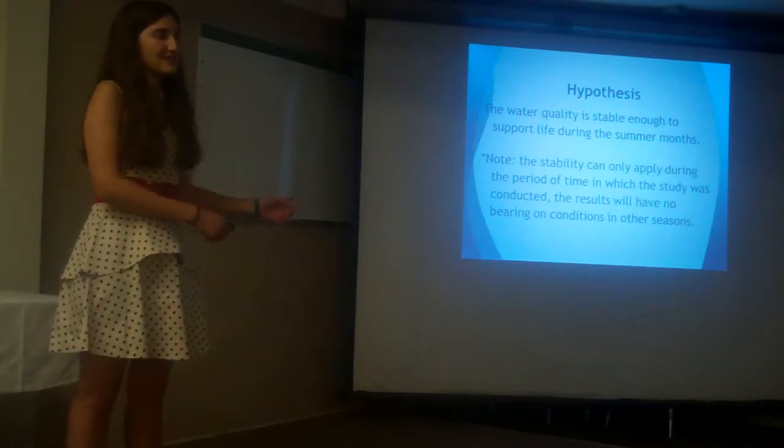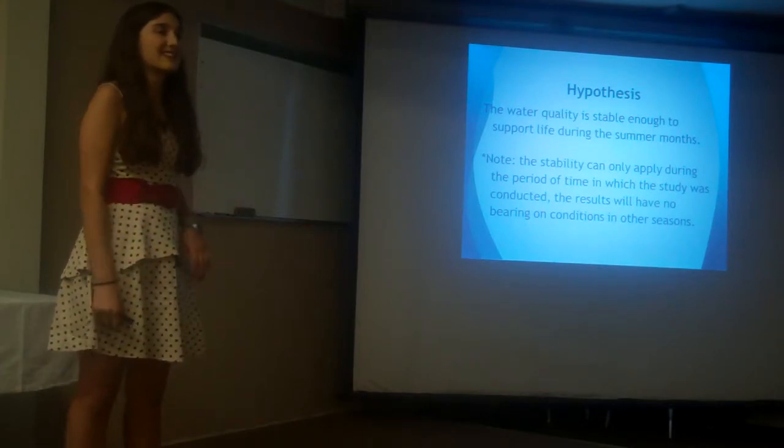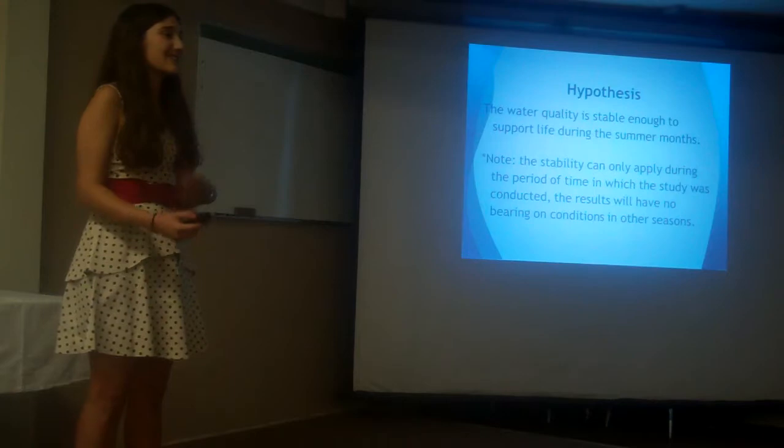My hypothesis was that the water quality would be stable enough during at least the summer months, because that's when I conducted my experiments, so we have no idea what the water quality would be during winter.